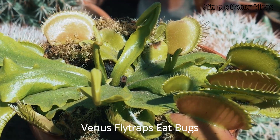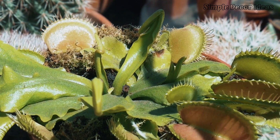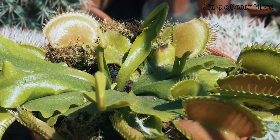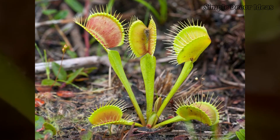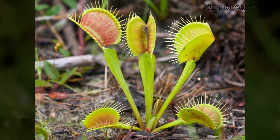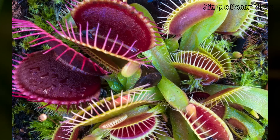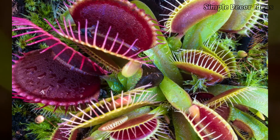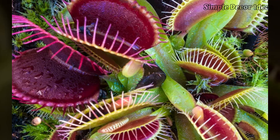10. Venus Flytraps eat bugs. Venus Flytraps are like tiny green monsters that love to eat bugs. A little fly or ant lands on the plant, thinking it's found a safe spot to rest — but surprise! The Venus Flytrap has tiny hairs inside its mouth, and when a bug touches two of these hairs, snap, the trap shuts tight like a secret door. Now the bug is stuck and the Venus Flytrap gets to work, making special juices that break down the bug just like our stomachs do with food. Over a few days, the Venus Flytrap slurps up all the nutrients it needs to grow strong. When it's done, the trap pops open again, leaving behind a little bug shell. Then it's ready to catch its next meal. Venus Flytraps might be small, but they're mighty bug eaters.